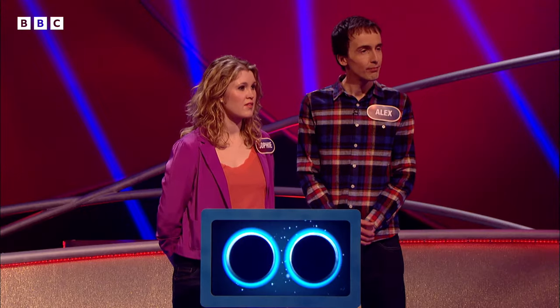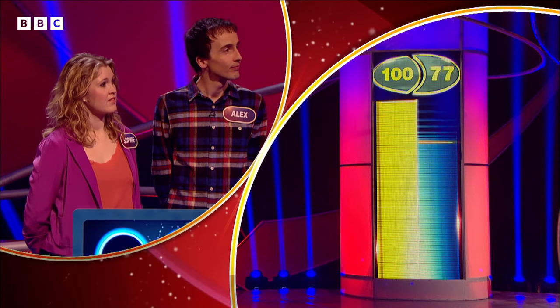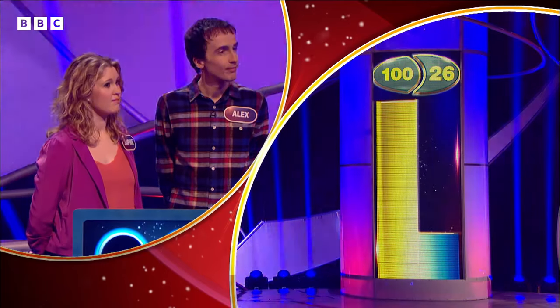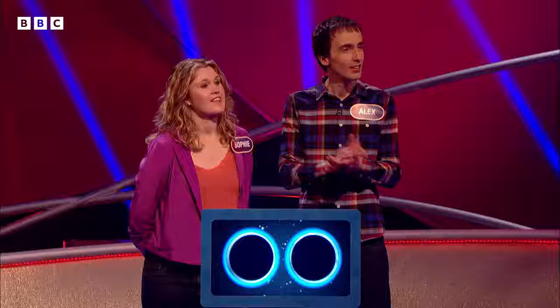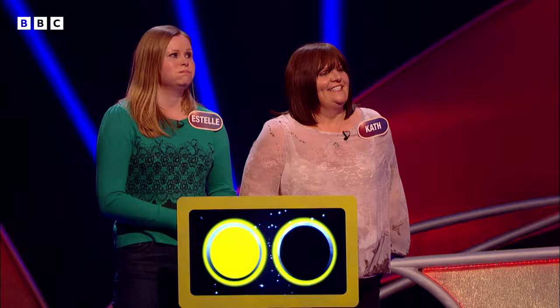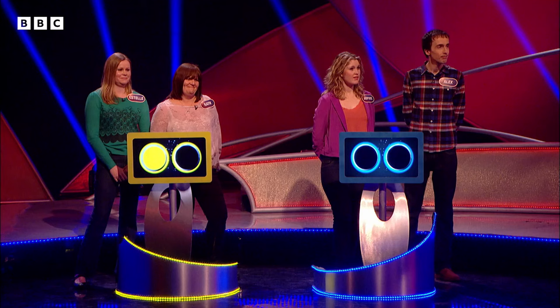Sophie and Alex said Stonehenge — let's see if that's right, and if it is, let's see how many people said Stonehenge. It's right. Now, Estelle and Kath, you said Tower of London for the middle one — let's see if that's right. No, bad luck. Very well done, Sophie and Alex — you're back in the game. After two questions, it's one all.